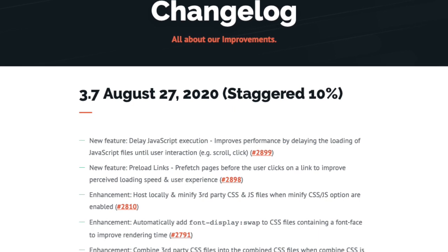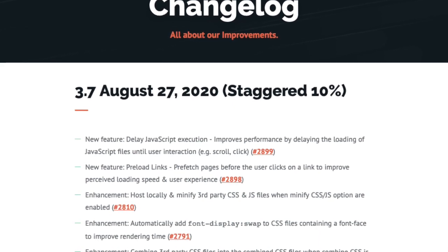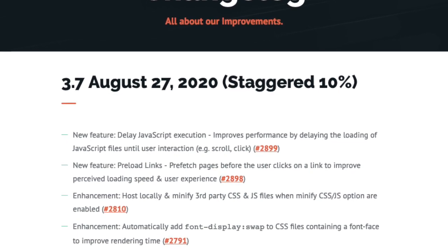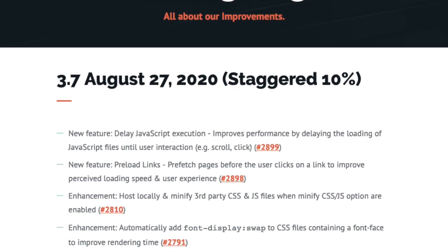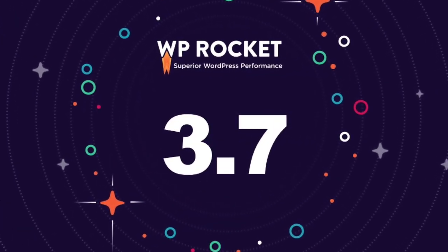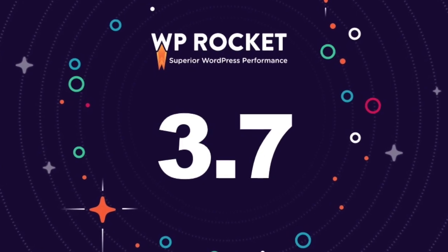And the fun is not over. WB Rocket 3.7 includes a juicy list of enhancements that will improve our plugin experience. Check out our changelog to read all the details. So what are you waiting for? Update your WB Rocket to version 3.7 and enjoy our stellar new features.